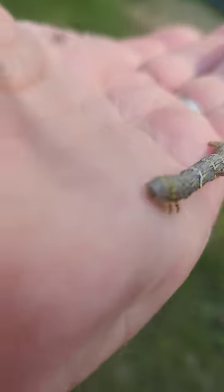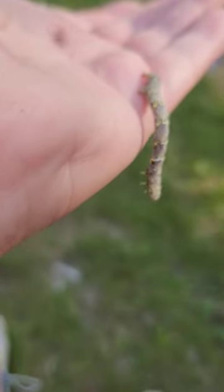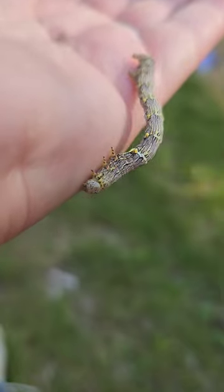They have legs in the front, legs on the back — there you go. Gotta get it focused; it keeps moving all over the place. Imagine that.